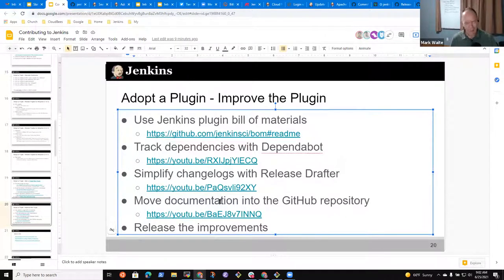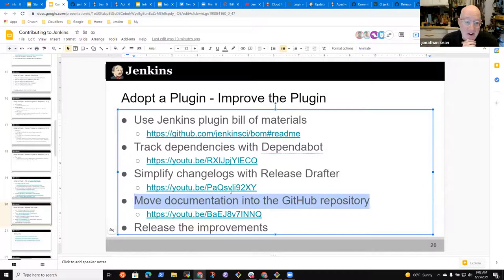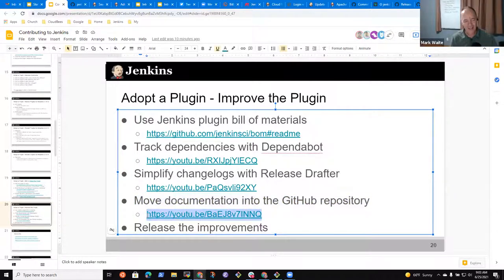You could also move the documentation into the GitHub repository. Many older plugins — like Jonathan's — probably have documentation published to the wiki, or it may have fallen off entirely. There's a video that can guide you on how to convert so that you keep all the documentation in GitHub right next to the source code, and revise the documentation as you release new versions of the plugin.